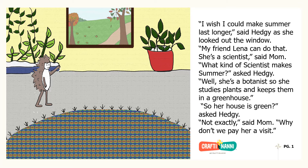Well, she's a botanist, so she studies plants and keeps them in a greenhouse. So her house is green, asked Hedgie. Not exactly, said Mom. Why don't we pay her a visit?